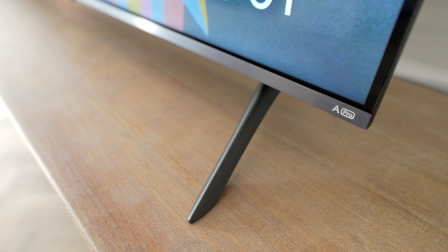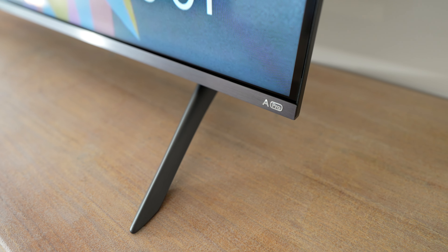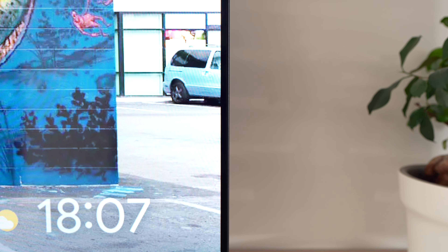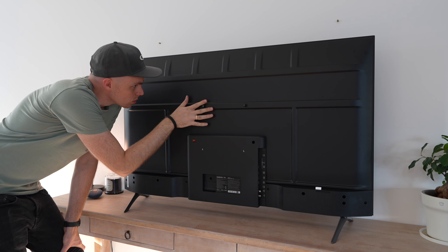Now that we've covered the image and sound quality, let's discuss the design. In my opinion, the 2025 model sticks to Xiaomi's design philosophy of minimalism and elegance. The bezels are ultra thin, offering an almost borderless viewing experience. However, even with thin bezels, the TV doesn't sit completely flat against the wall.